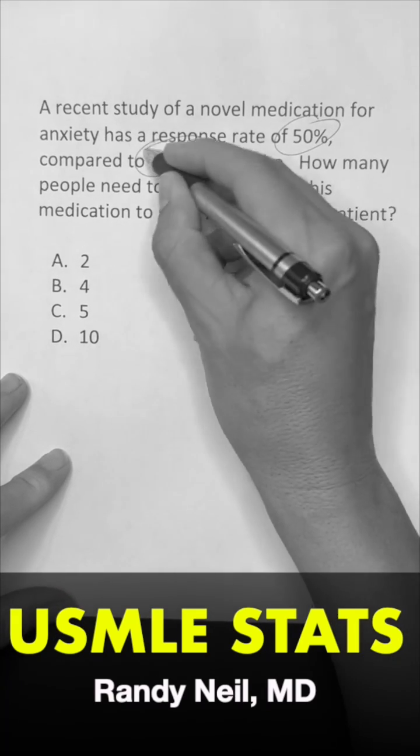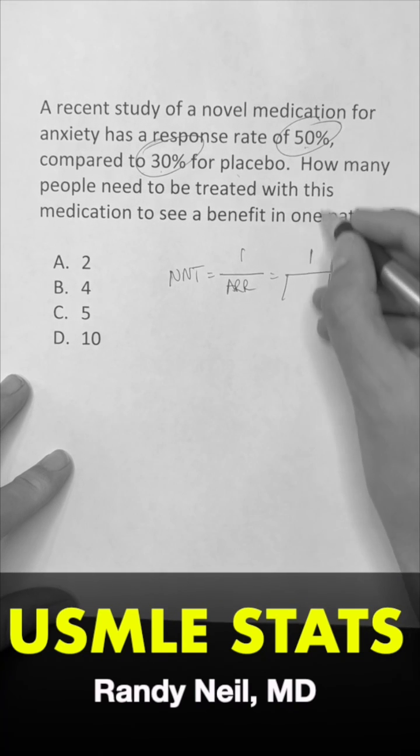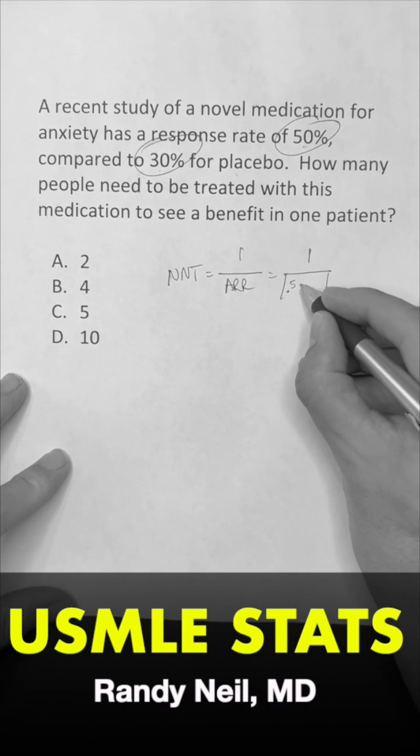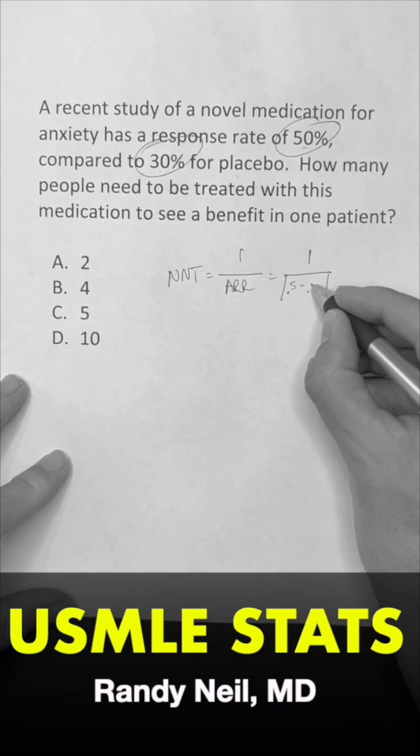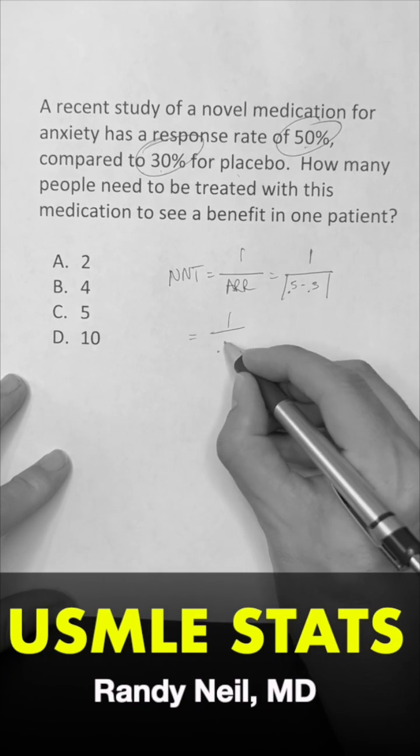In this situation, we have 50% and 30% — 50% benefit from medication, 30% from placebo. We don't like percents, we like decimals. So we go 0.5 minus 0.3. Then I have 1 over 0.5 minus 0.3, which is 0.2.